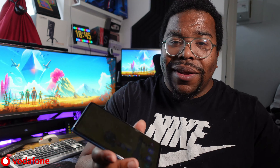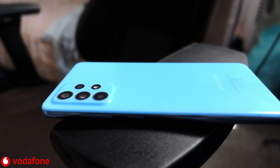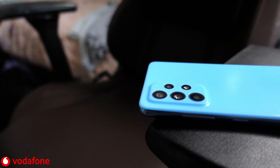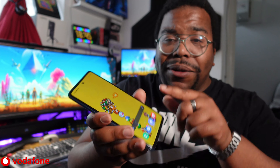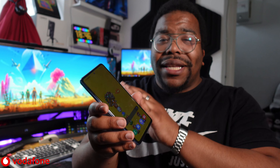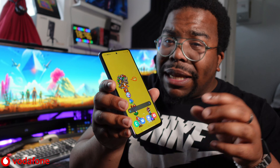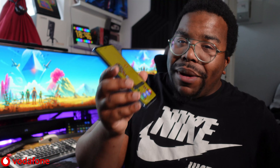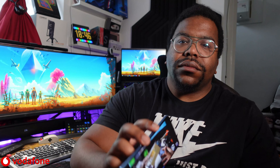Another surprise with the A52 5G are the stereo speakers. When you're going for a mid-range smartphone sub-£500, you're not expecting all these extra features you usually get with £900+ smartphones. To have stereo speakers, a 120Hz refresh rate screen, and IP67 — those are features normally reserved for flagship phones — I don't know how they made their way to a sub-£500 mid-ranger, but I'm glad they're here because they sound booming.